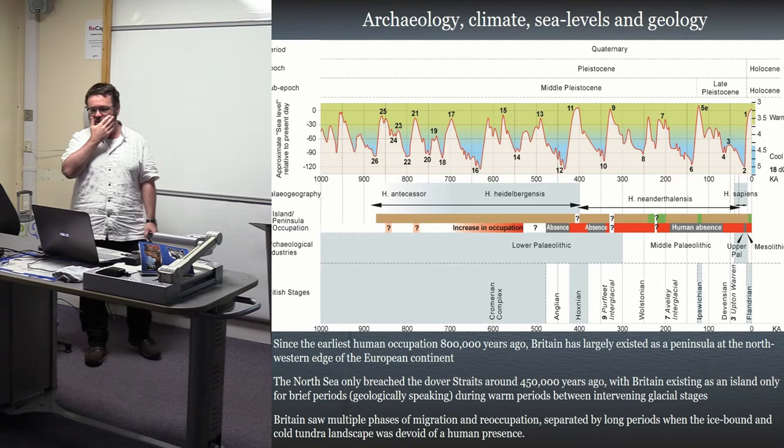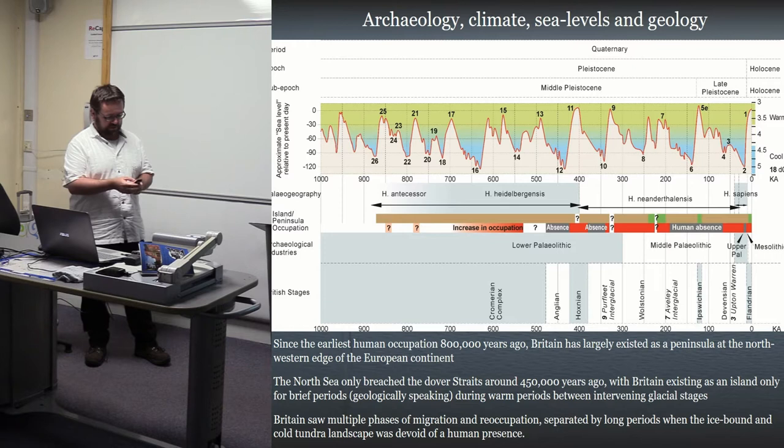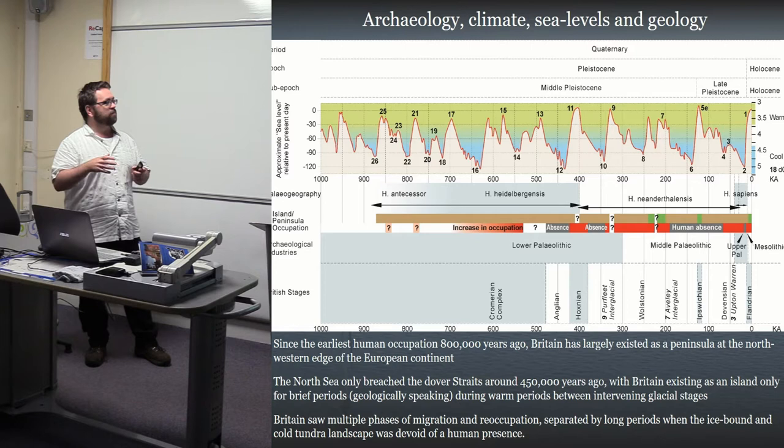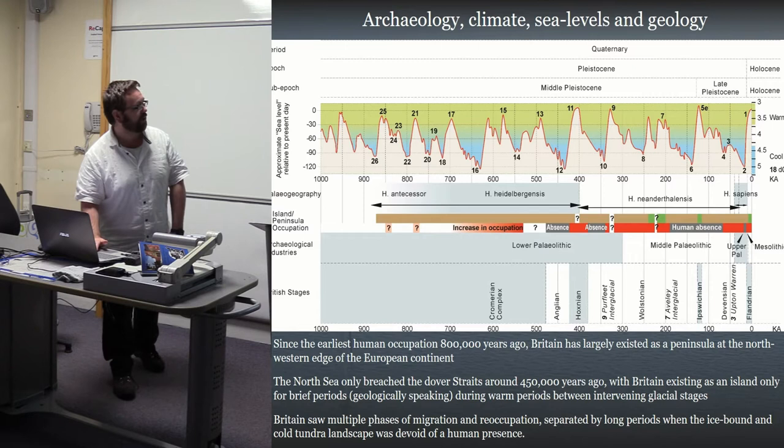To give a broader timescale: the main thing to take away is that Britain has been part of the European continental shelf for the vast majority of this time period. It's really a peninsula at the northwestern part of the European continent. The Dover Straits were only breached about 450,000 years ago, and after that Britain has only existed as an island for very short periods during interglacials. There have been successive waves of migration into the UK, and that's played an important part in the cultural development of Britain - Brexit supporters can take that how they like.